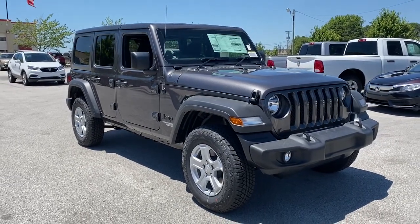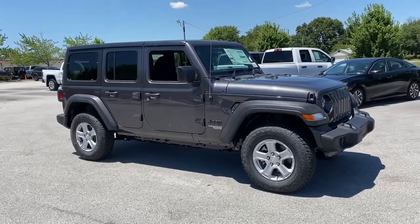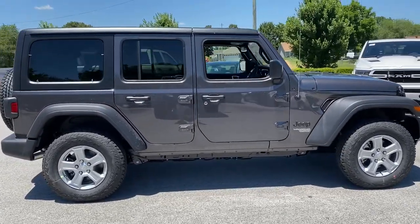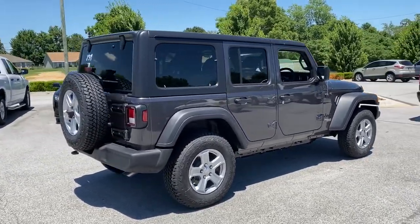Picture yourself in the 2021 Jeep Wrangler. The Wrangler delivers iconic style, future-focused technology, all-terrain capability, rugged power, and the ability to make your adventures truly your own.